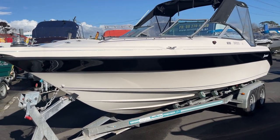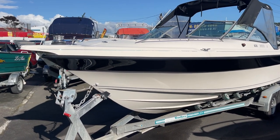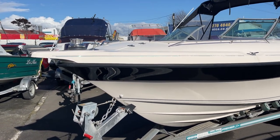Here we are today, we just got the 635 Esprit Buccaneer out. We took it for a spin this morning after its service — it goes great.